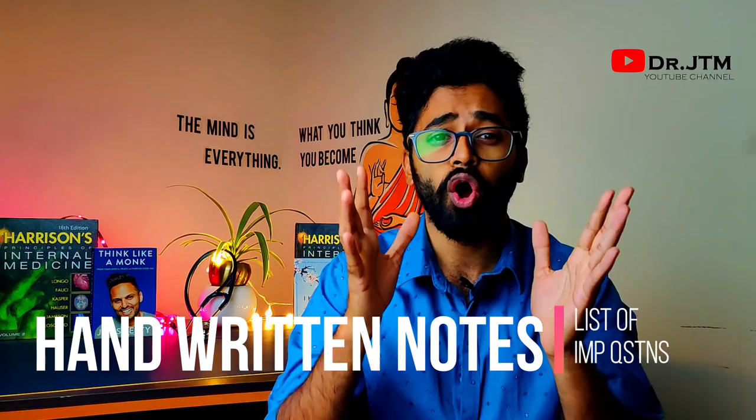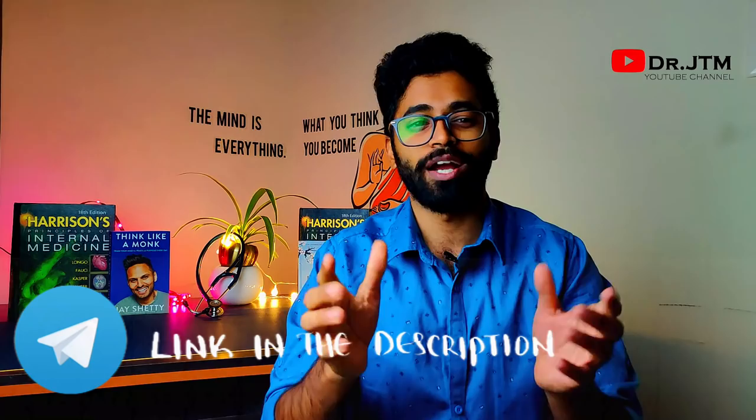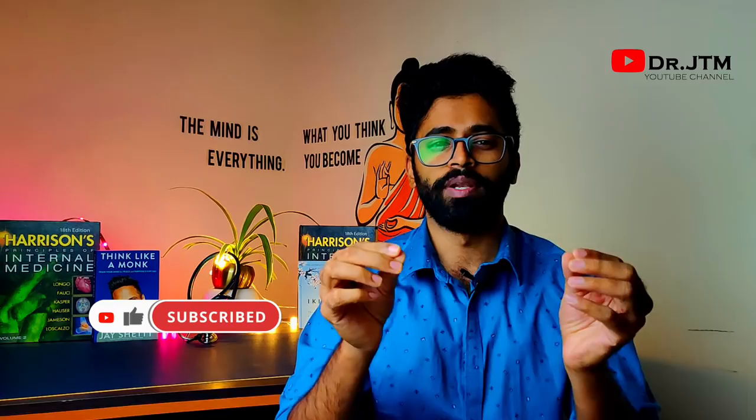This is for all years of MBBS who are going to attempt their final exams in the upcoming months. By the way, did you guys join our Telegram channel for MBBS students where we posted handwritten notes for all subjects of final MBBS and also important questions? The link to our Telegram channel is in the description below — go check it out after watching this video.